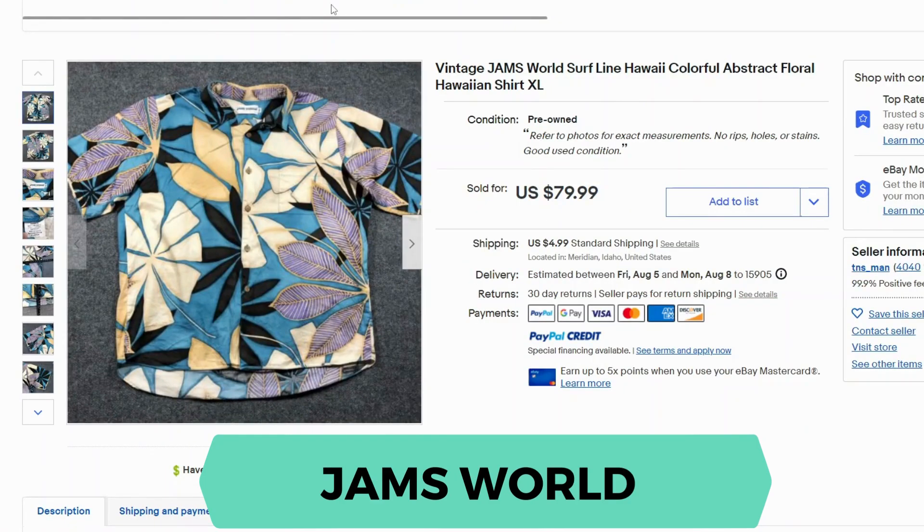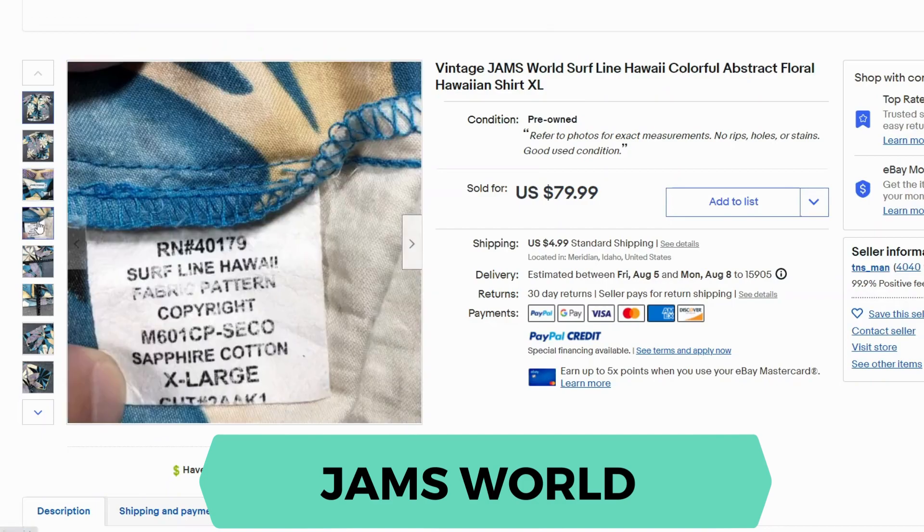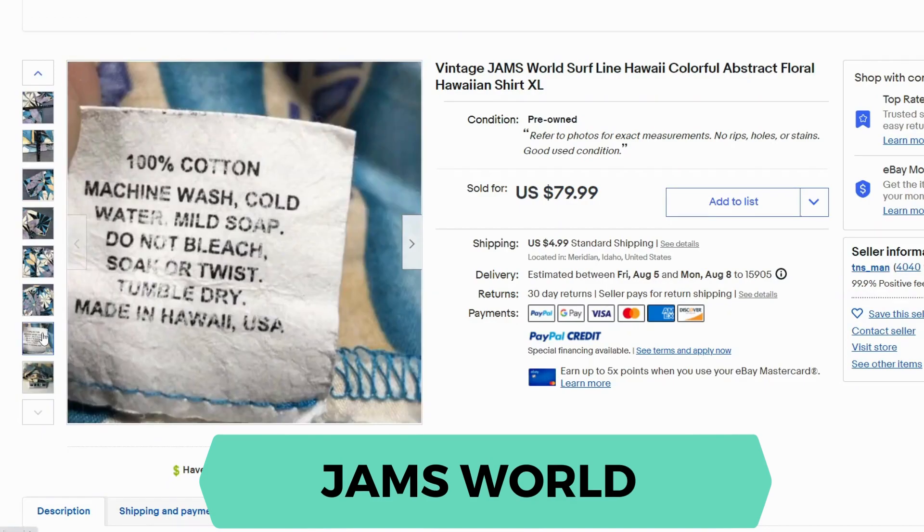Next we have Jams World. This is a vintage example. This one went for $79.99 and $4.99 shipping. Here's the label, and this is 100% cotton.